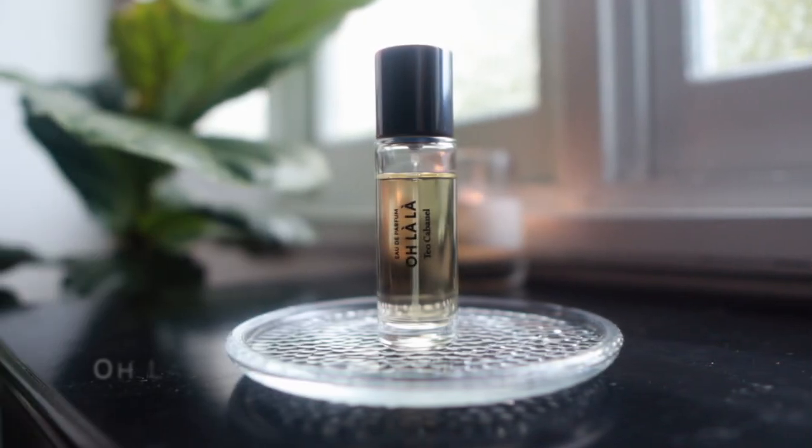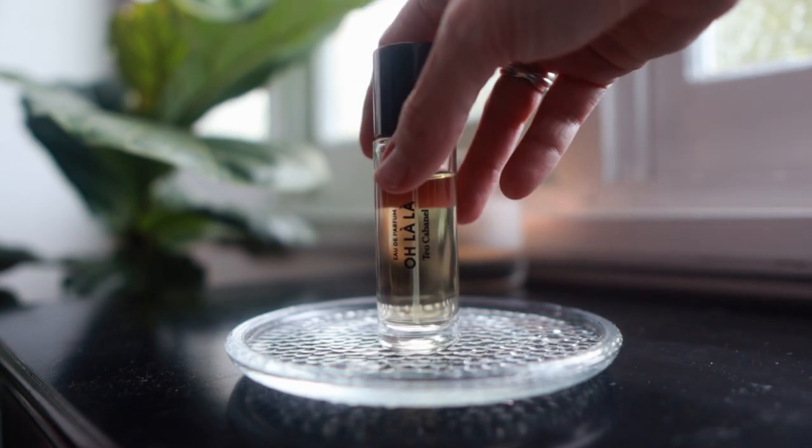Oolala by Tao Cabanel — I've talked about this quite a bit before. I really love this: it's a really nutty sandalwood fragrance, again a very comforting scent. I really love it and it's a perfect one for autumn — it's very cozy.